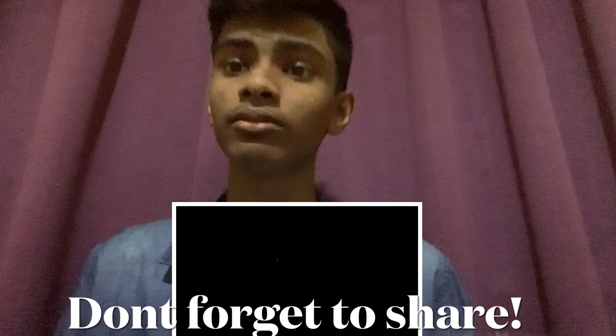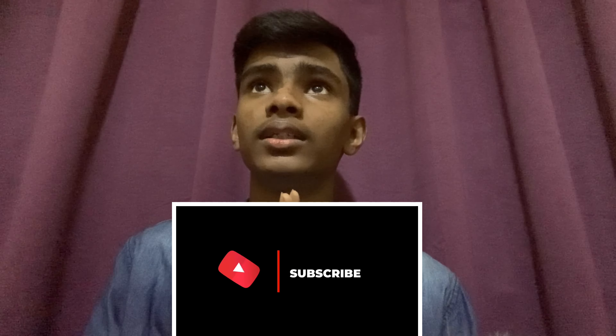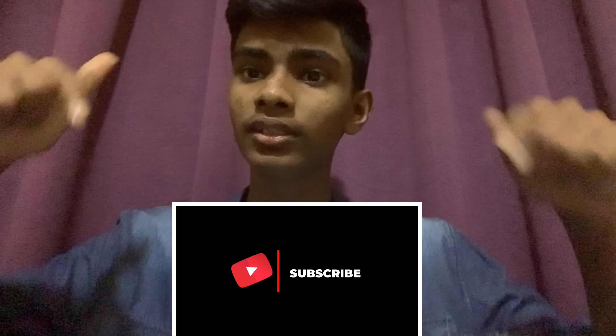Hi guys, good day everyone. Today we're going to do a reaction video on facts and specifications. Subscribe to my channel — thank you for your support, you make me happier every day. For any newcomers, click the subscribe button, hit the bell button, and make sure to like this video.